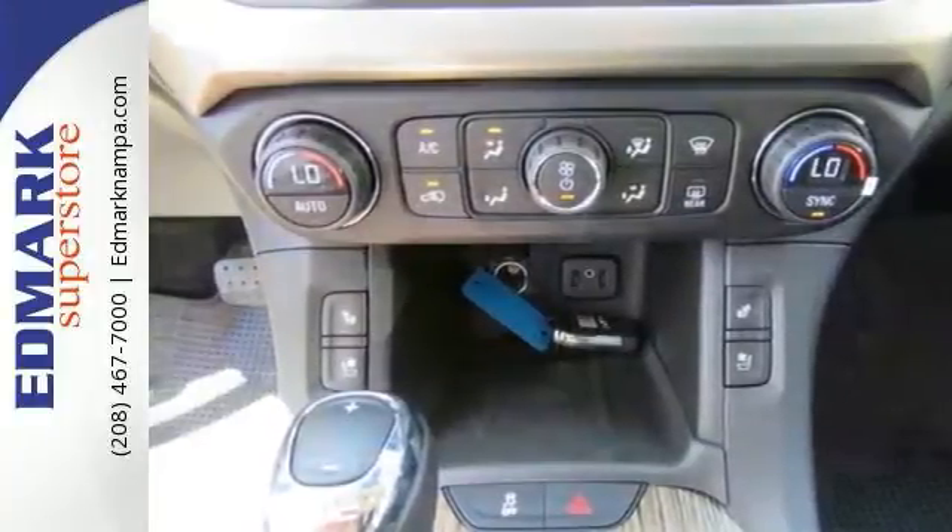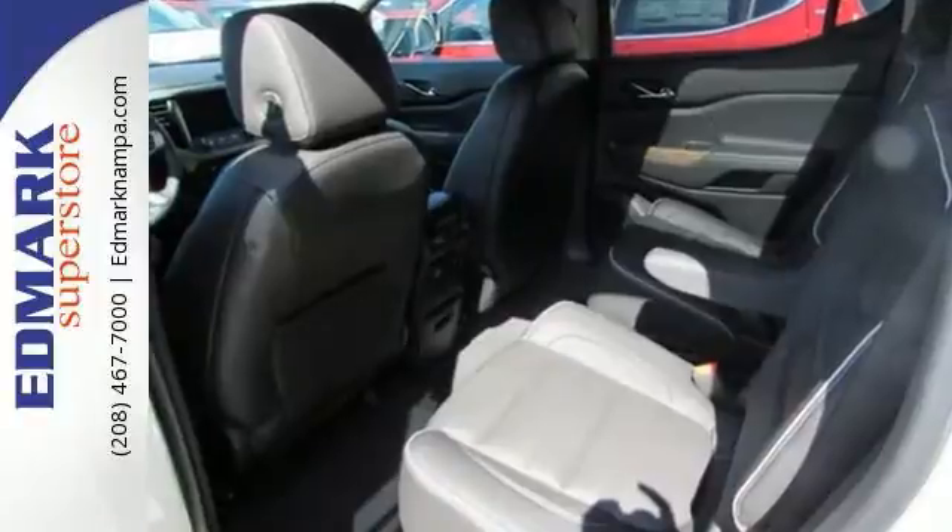And with lane keeping assist, navigation, premium sound and a sunroof, it won't be here long. Come and take a look today.